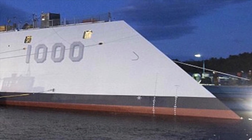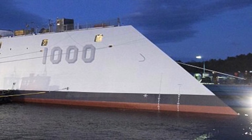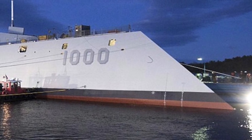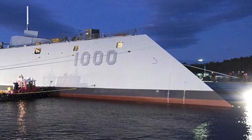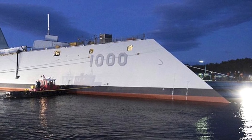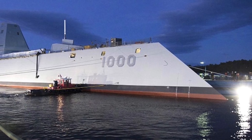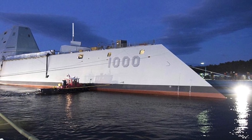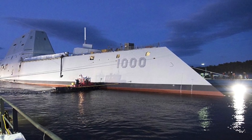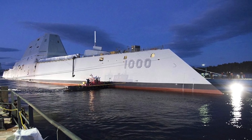Zumwalt-class warships, the U.S. Navy's largest and technologically most advanced class of guided missile destroyers, will be fitted with new long-range anti-ship missiles according to the service's 2019 budget request released on Feb. 12. The U.S. Navy had requested $89.7 million to integrate Raytheon's SM-6 long-range supersonic missile and the subsonic long-range Maritime Strike Tomahawk, an anti-ship variant of the Tomahawk land-attack cruise missile. The decision to change the mission requirements of the Zumwalt-class from a land-attack platform to surface warfare took place in November 2017.